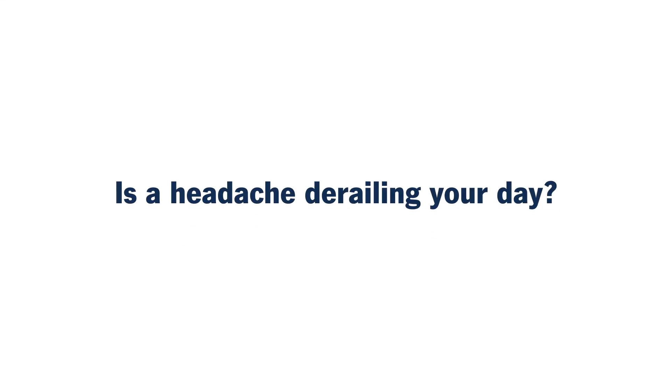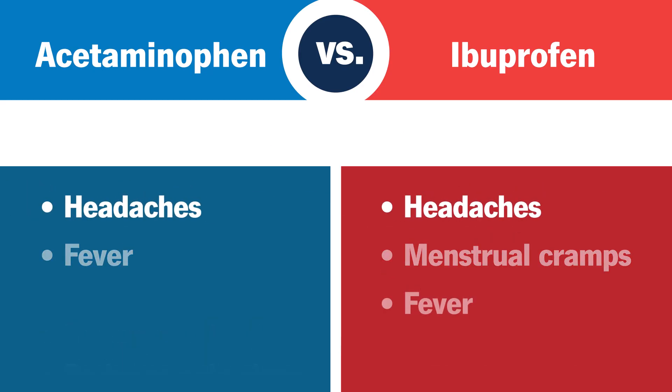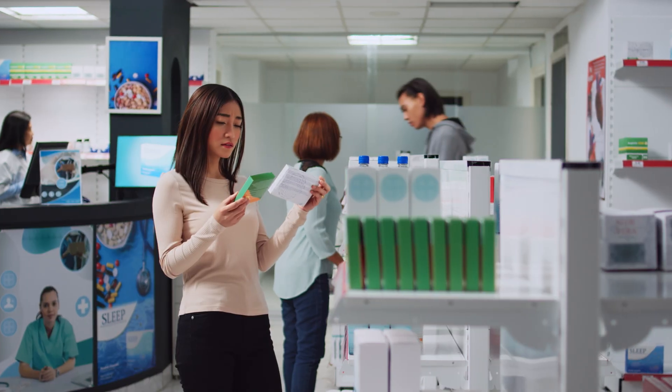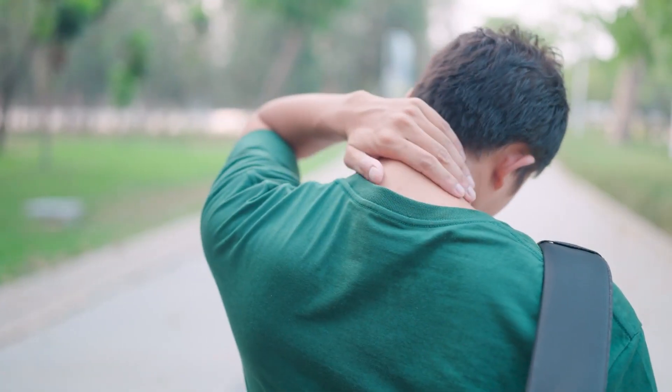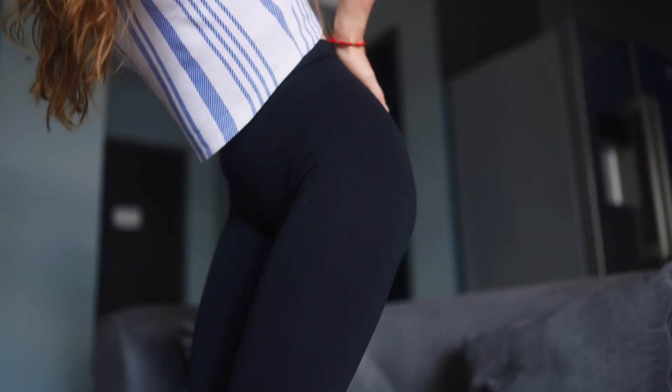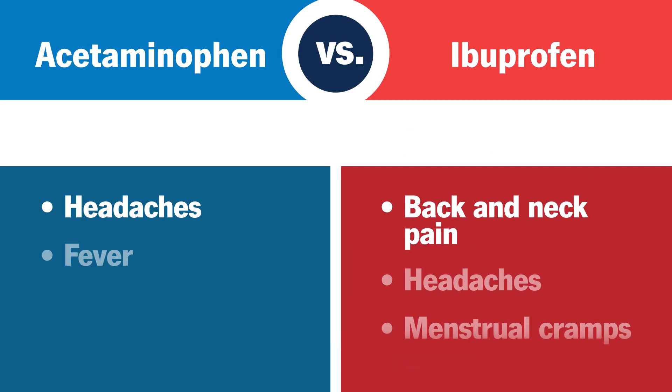Is a headache derailing your day? While both can provide relief, acetaminophen might be the best option since it has fewer side effects and can be safer for long-term use. If you've got a kink in your neck or a sore back, you may find relief with ibuprofen since most back and neck pain is caused by inflammation.